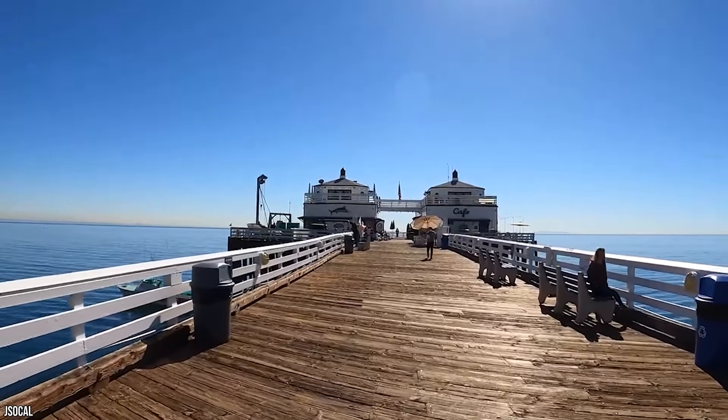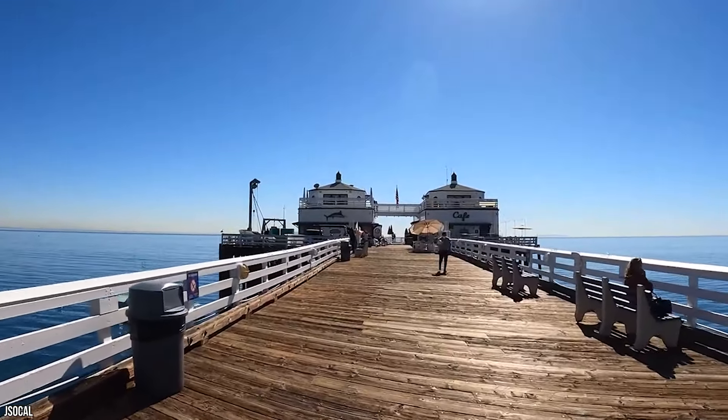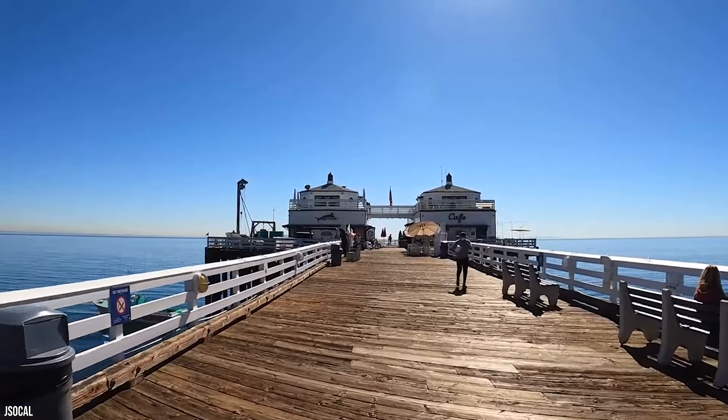It's also a fantastic location to go watch the sunset, grab some takeout, or pack a picnic and make a date out of it.